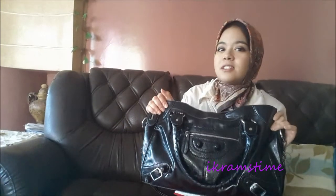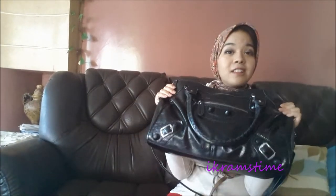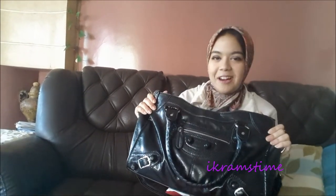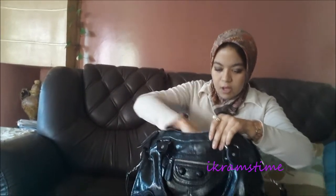For today's video I'm going to show you what's in my purse. I have this black leather Balenciaga purse and I really love this bag, it's really big and can fit anything I want. So let's open it and see what we have in it.